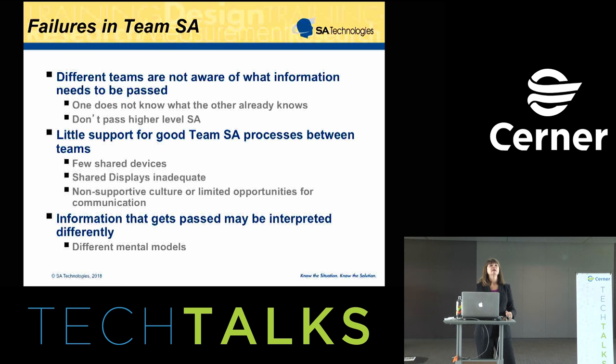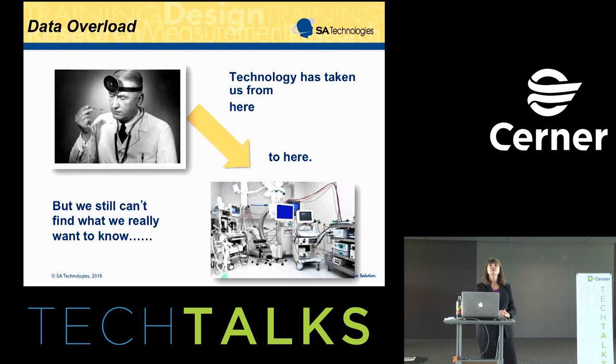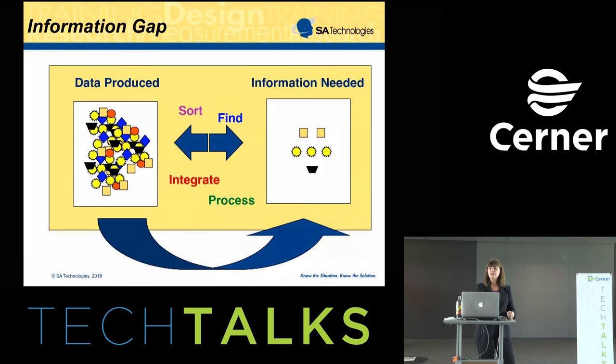One thing to address in health record design is to make explicit the implications in terms of comprehension and projection — that's one of the things recommended on the design side. Right now we have a challenge of data overload. Our technology has taken us from a system where physicians had very little information to now having a whole morass of data — tests, x-rays, exams, imaging — all available. But finding what you're looking for has become the real challenge, leading to what I call the information gap: all of this data is being produced, but people still have to sort through it, find what they're looking for, mentally integrate it, and process it to come up with what they really wanted to know. People say they're swimming in data, but not in information.